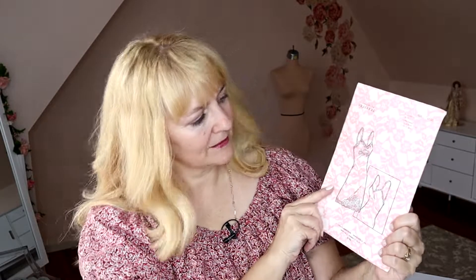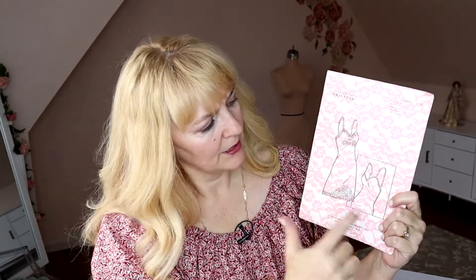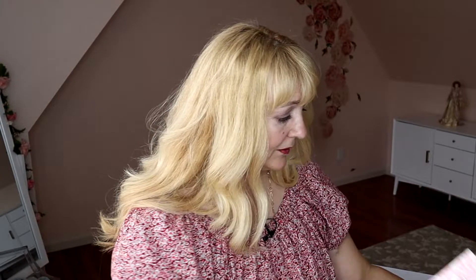And then this is a bias cut slip. It has a really pretty V-shape where the bust line attaches to the skirt, and it has lots of directions for doing appliqué. Little spaghetti straps. This one is called the Trico full slip, and I got it in a size 34 and a 36.